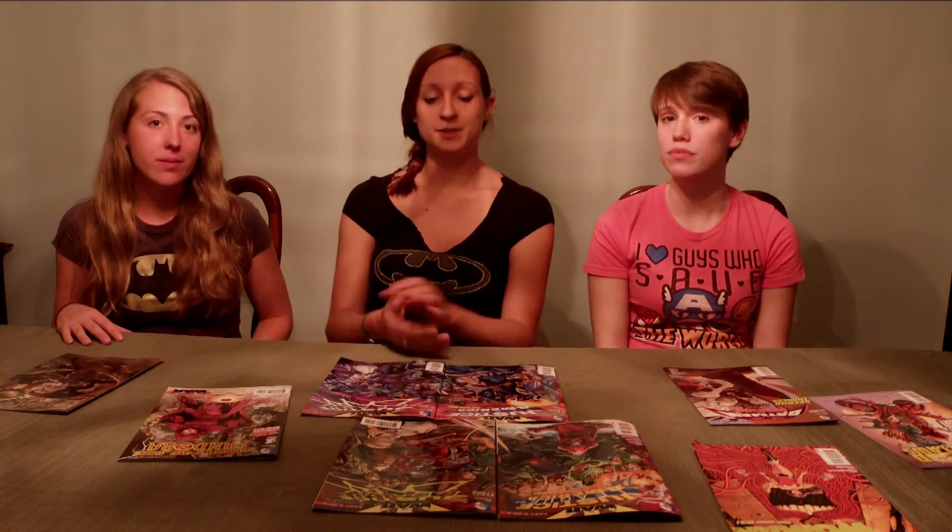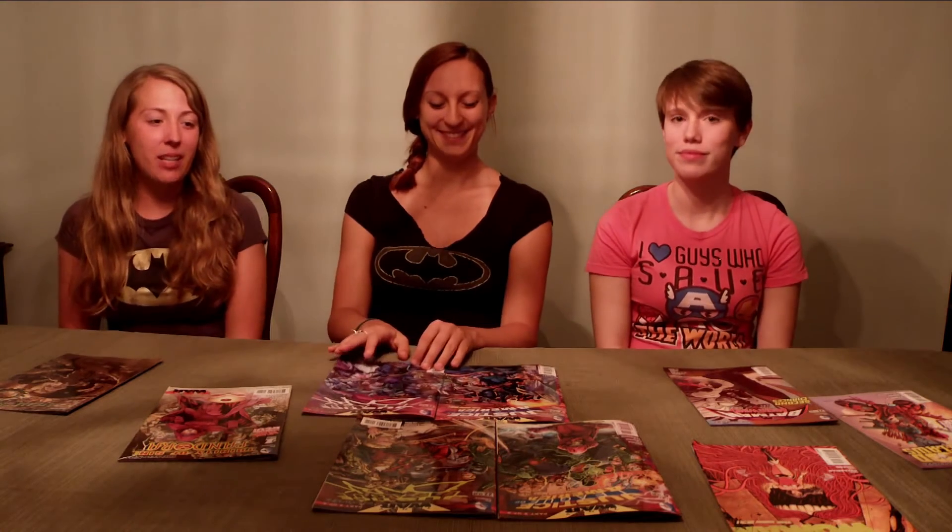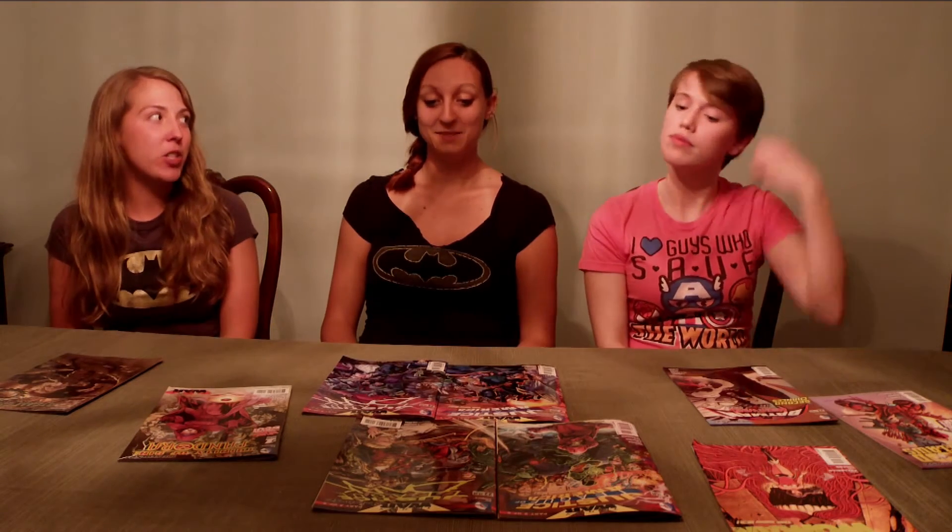They're releasing maybe 5 or 6 per week. It starts in September, which should be cool. And they have The Joker's Daughter, which is a very interesting one. I read an interview with Ann Nocente, who was talking about how she's bringing kind of anorexia and punk influences to draw this character.